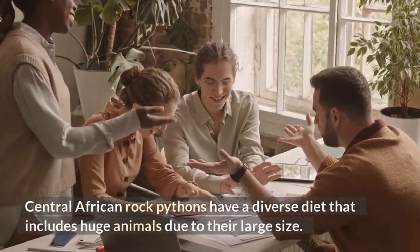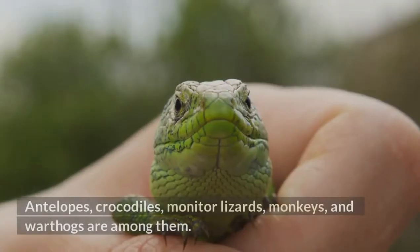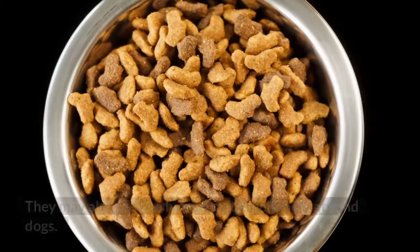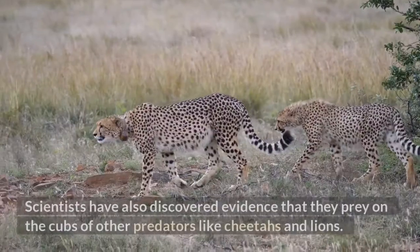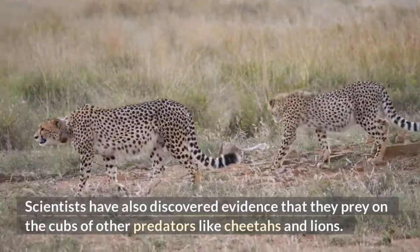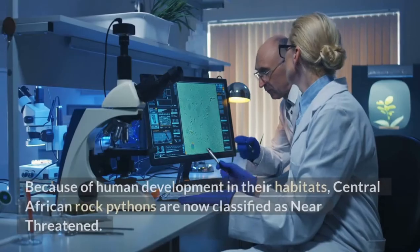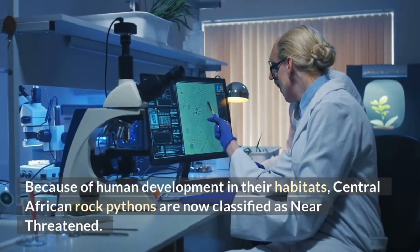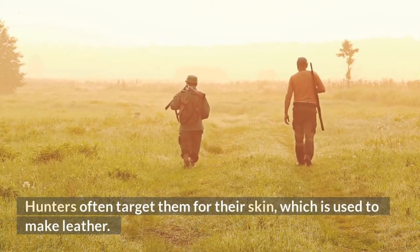Central African rock pythons have a diverse diet that includes huge animals due to their large size, including antelopes, crocodiles, monitor lizards, monkeys, and warthogs. They may also feed on pet cats and dogs from human settlements. Scientists have discovered evidence that they prey on the cubs of other predators like cheetahs and lions, though scientists observe this occurs only infrequently. Because of human development in their habitats, Central African rock pythons are now classified as near-threatened. Hunters often target them for their skin, which is used to make leather.